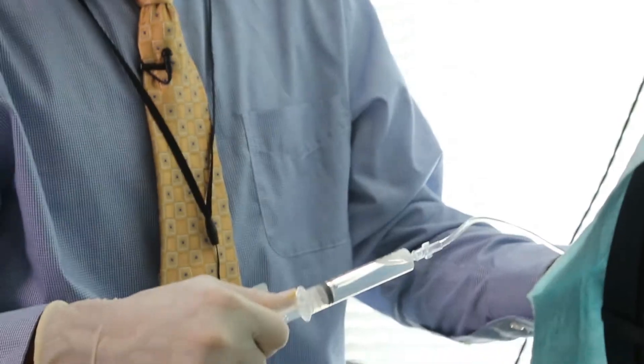The lumbar puncture was the thing that I was most nervous about, and I think most people would be nervous about. But when it came time for it to happen, I had a very professional nurse administer the puncture.